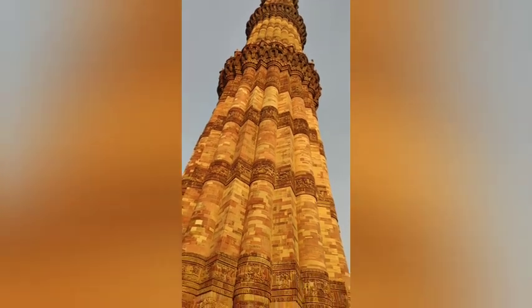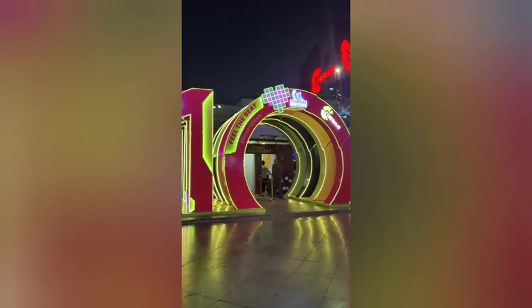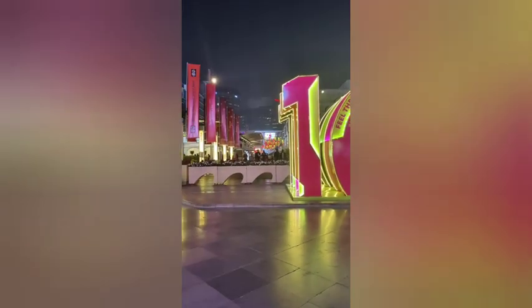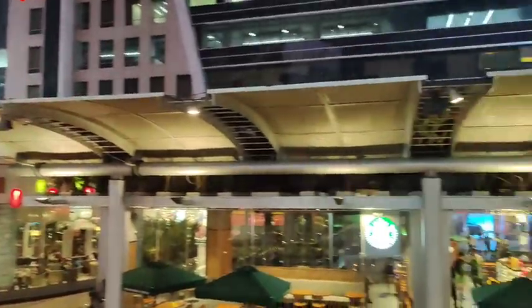So we are now at Kutub Minar. We went to the Cyber Hub which is in Gurgaon, and we came to Sikandarpur Metro where we took the rapid metro station, and this is all on the same day.